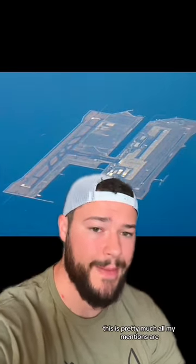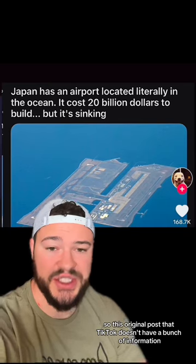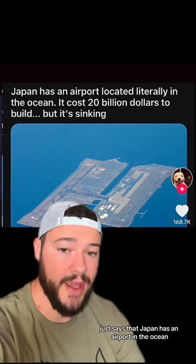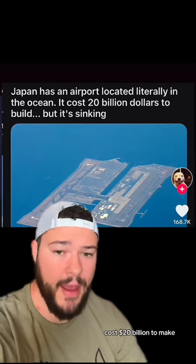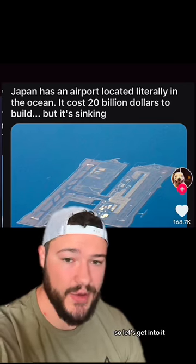Okay guys, I've been tagged in this video hundreds of times — this is pretty much all my mentions are — so we're going to talk about this floating airport. This original post to TikTok doesn't have a bunch of information, just says that Japan has an airport in the ocean, cost 20 billion dollars to make, and now it's sinking. While this is generally true, there's definitely a lot more to the story, so let's get into it.